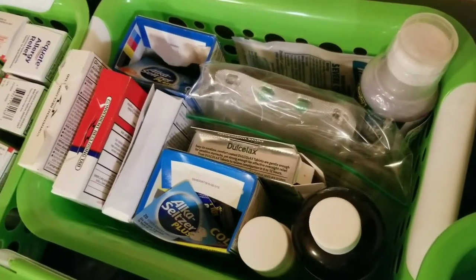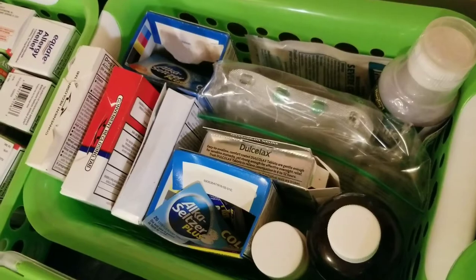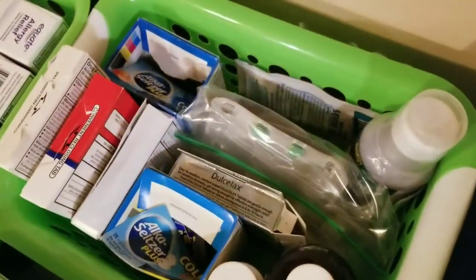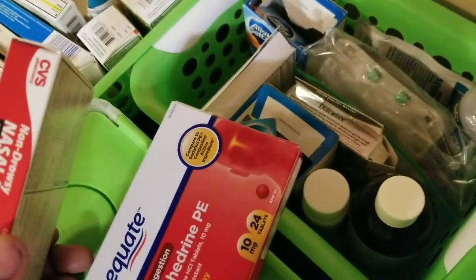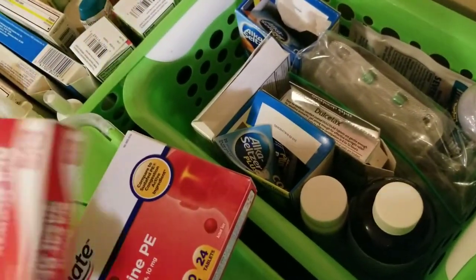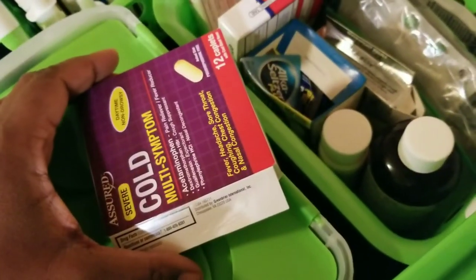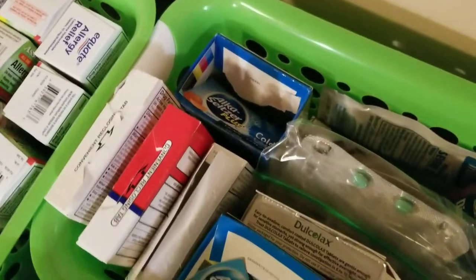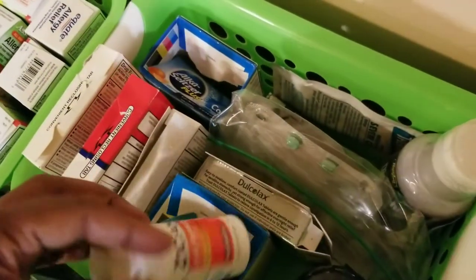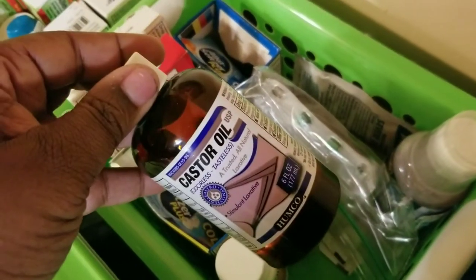This next basket is kind of a hodgepodge — I'd call it our cold and flu basket, as well as anything gastro. I have the generic brand of non-drowsy nasal decongestant like Sudafed, both the CVS brand and the Walmart brand. I also have some cold multi-symptom medication and two different open boxes of Alka-Seltzer.